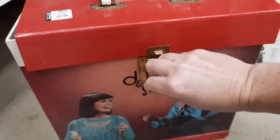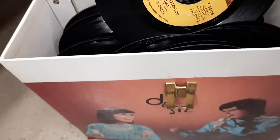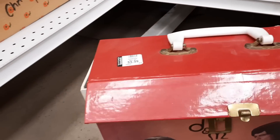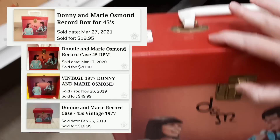On the floor near the Christmas stuff was a Donnie and Marie 45 record box, and these do sell well — I'll put up some sold comps here in a second. But there was damage to the inside. I don't really deal with records. If the box itself was in really good shape, I probably would have picked it up.